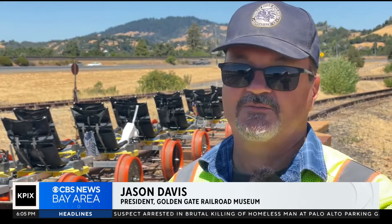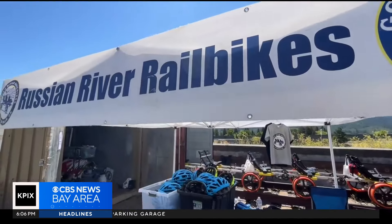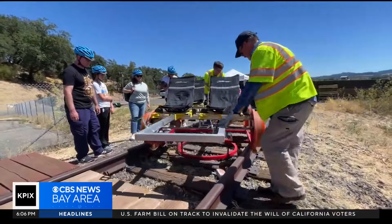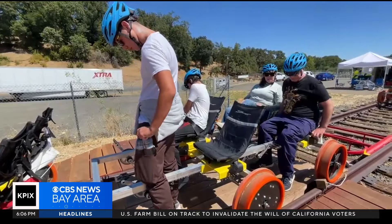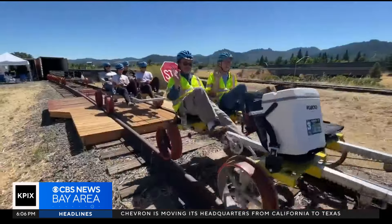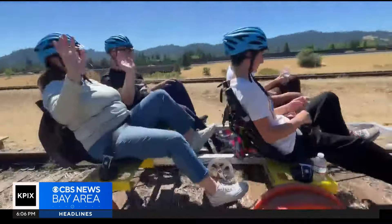We've kind of carved out a niche north of their operations, but also a section that probably won't be used again. Welcome to the Russian River Rail Bikes. A group of volunteers from the Golden Gate Railroad Museum is operating a fleet of four-seat, pedal-powered locomotives that take adventurers, like the Singer family from San Jose, about three miles up the tracks for a truly unique railway experience.